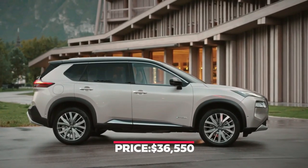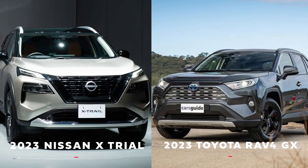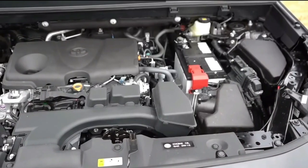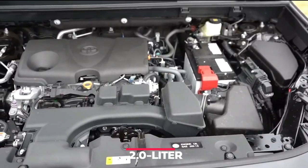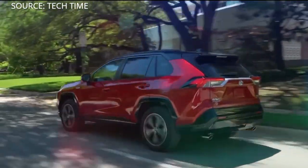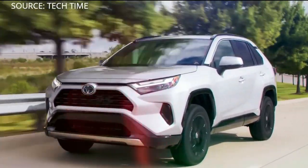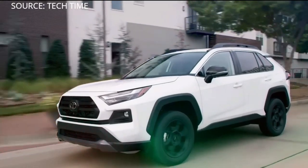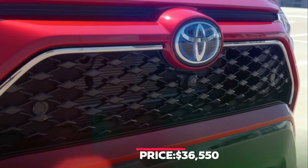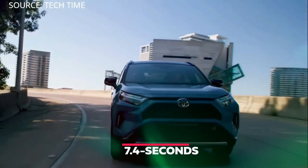The price of the 2023 Nissan X-Trail starts from $36,750. Comparing it with the 2023 Toyota RAV4 GX: the RAV4 GX is powered by a 2.0-liter 4-cylinder petrol engine producing 127 kW of power and 203 Nm of torque, paired with a continuously variable transmission sending power to the front wheels. The base price of the RAV4 GX is $36,550, and it can go from 0 to 60 mph in 7.4 seconds.